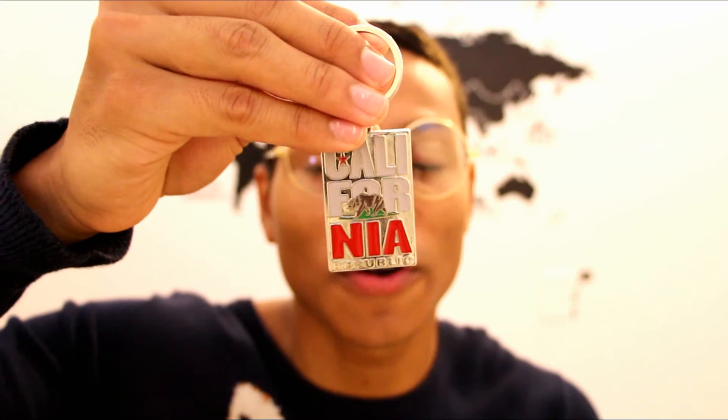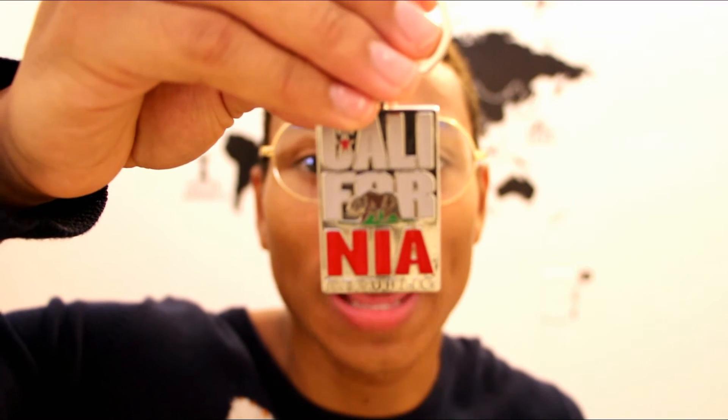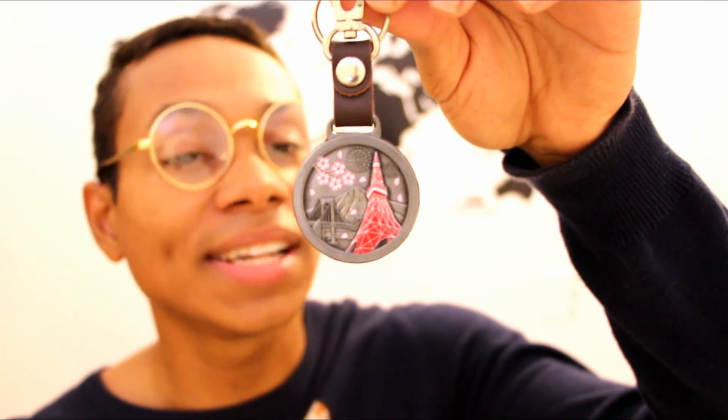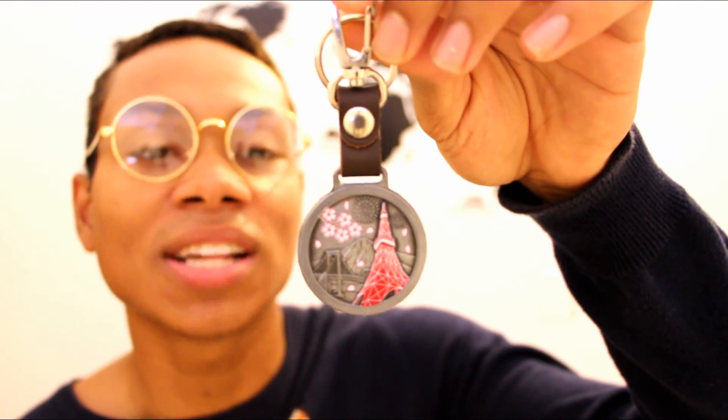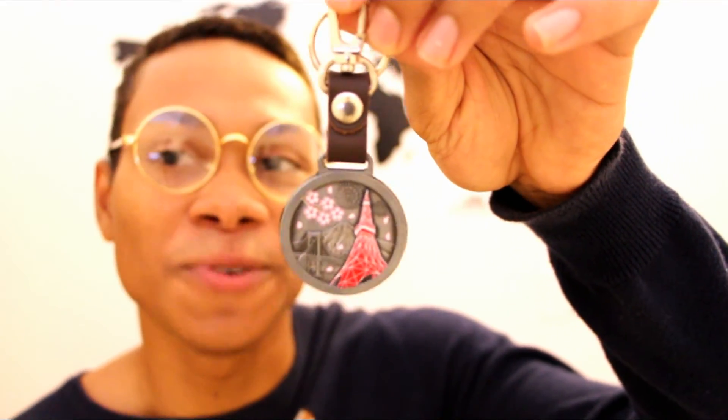The last things I'll be showing you guys are these little keychains. I got one as a gift from my uncle who lives in California — it's a little California flag with a bear. I also got this other keychain from my cousin who recently traveled to Japan — it's the Tokyo Tower with some cherry blossoms and Mount Fuji. I really like both of these keychains.